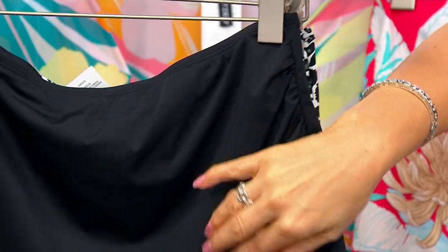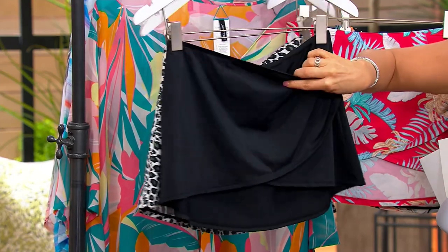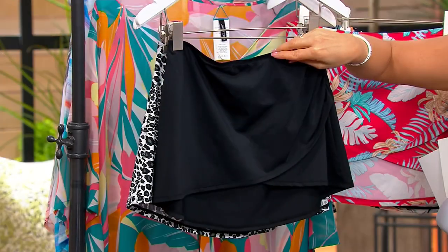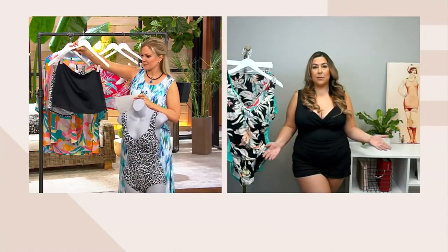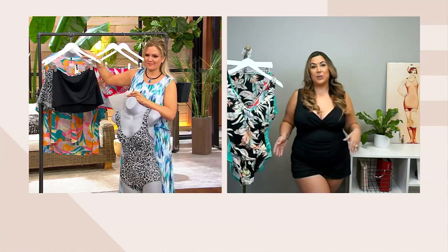It's an elastic band — soft against your tummy, not going to dig in. It's a really great cover for your behind. My biggest pet peeve about cover-ups is when they don't cover the behind, and you get some great coverage with this. You can make yourself into a swim dress look, or mix and match with the multi-print and solids — or a print with a solid as well.